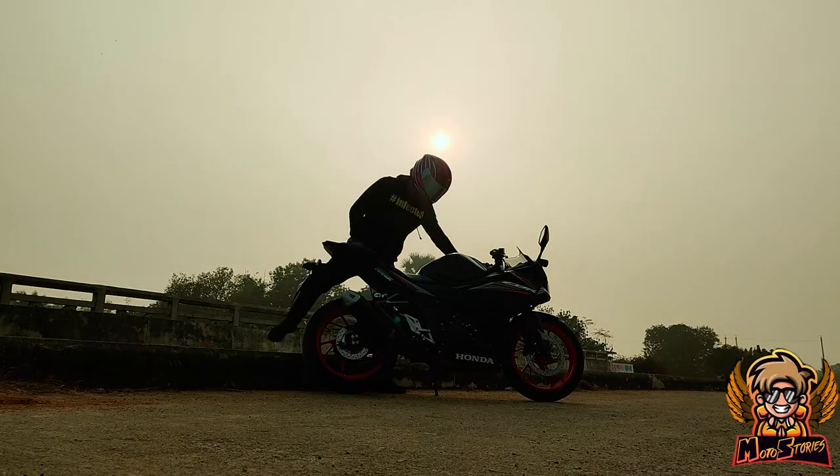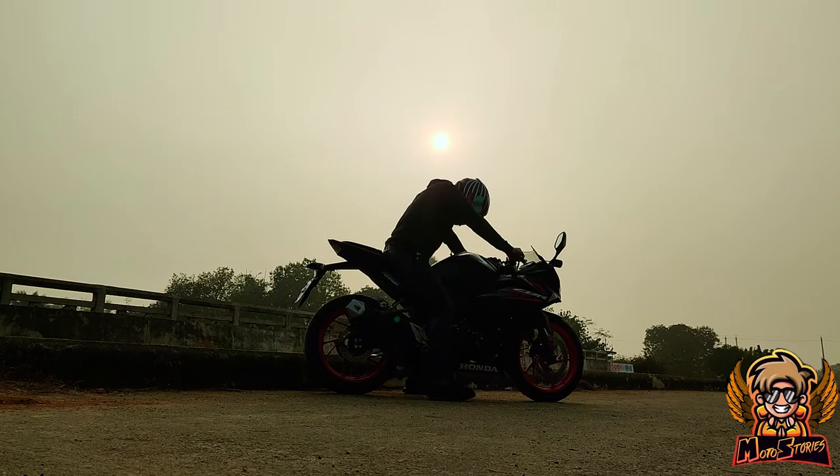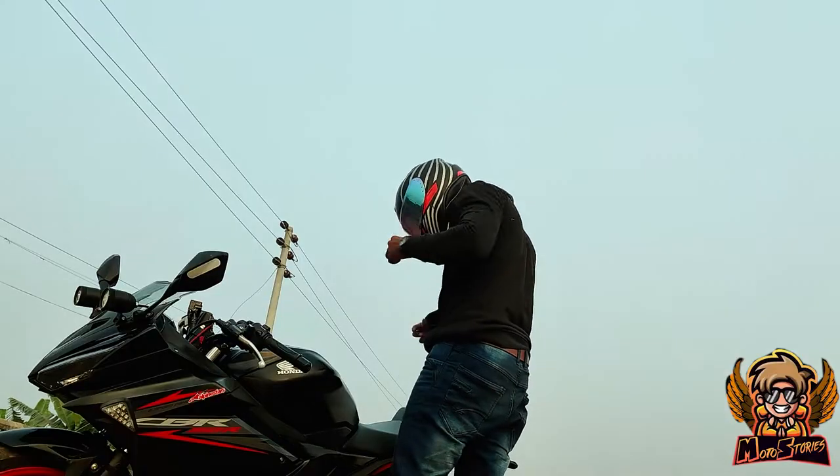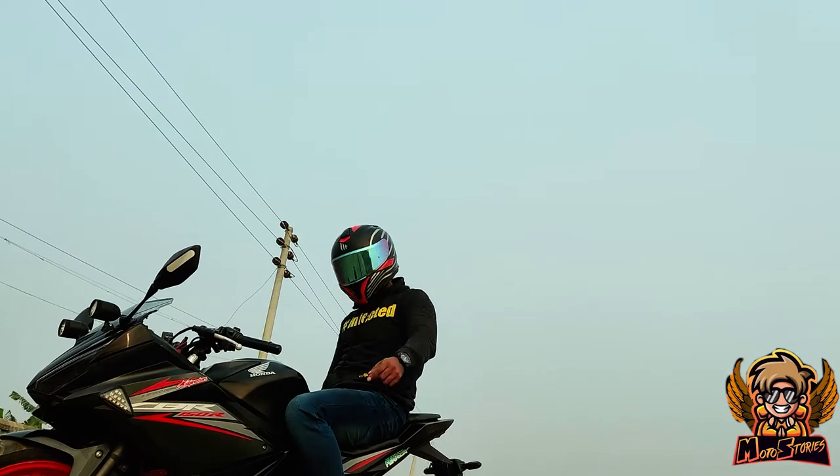If you are above 5 feet 8 inches, you can still ride this small bike. It's a comfortable sports bike, so you can adjust to it. If you are above 5 feet 8 inches, you can still enjoy this sports bike's performance.